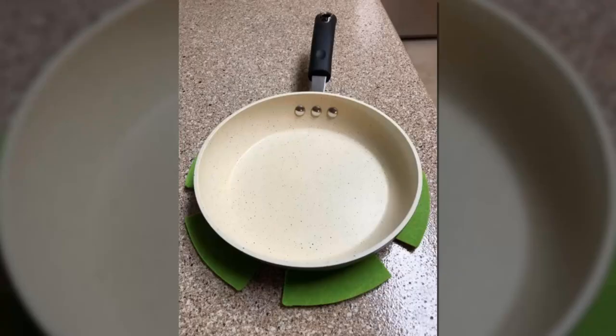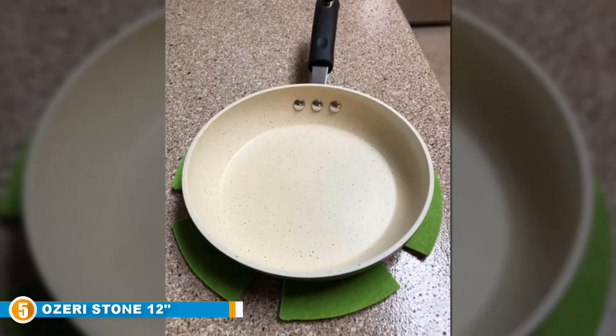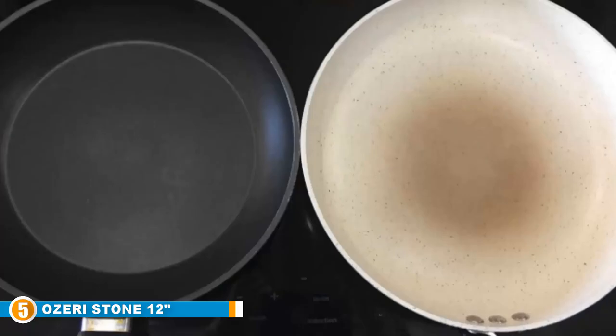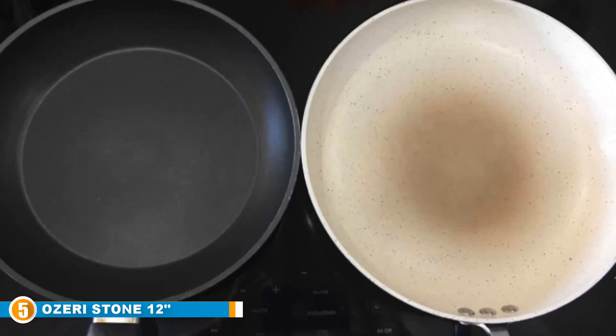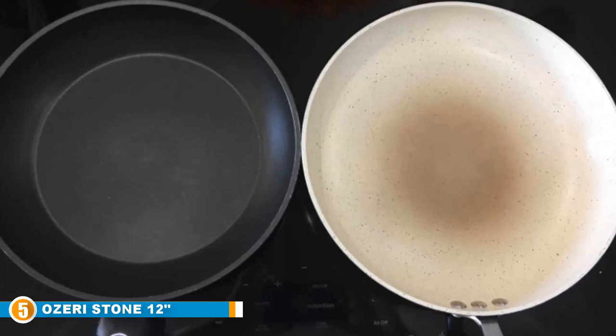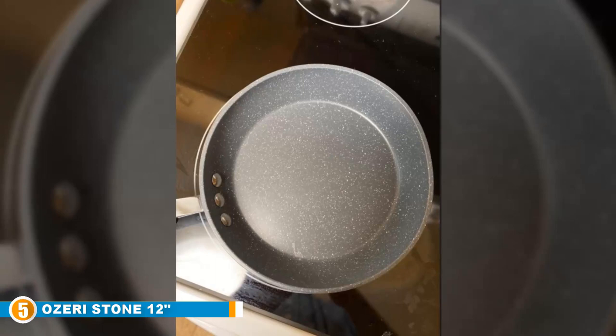Finally at number five, we have the Ozeri 12-inch Stone Earth Frying Pan. If you're looking for a professional-style pan, take a look at this stone cookware from Ozeri. The ceramic art fry pan is individually hand-cast in Germany and quadruple-sealed with a ceramic coating that is guaranteed free of all chemicals and toxins. This provides the pan with exceptional non-stick properties for incredibly safe and healthy cooking results. The four-ply ceramic coating is further hardened, providing a lifetime of scratch-resistant performance.